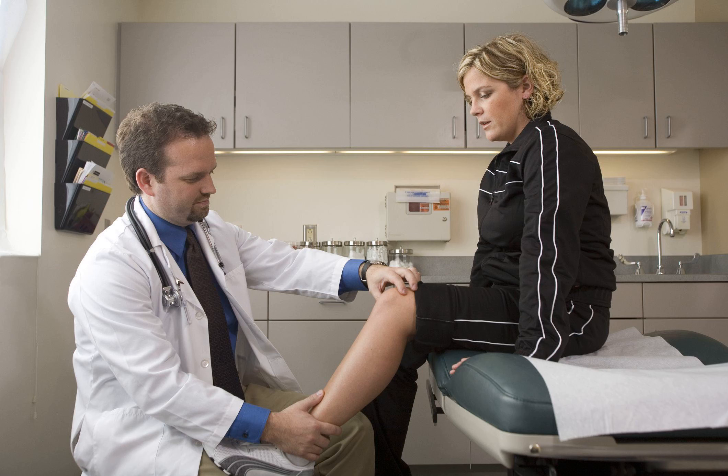Bridge-enhanced ACL repair, also called BEAR surgery, is not the first technique that has been used to try to repair a torn ACL. However, this is the latest development and has shown some early results that have been promising. The BEAR surgical technique was developed to address the problem of healing within the environment of the synovial fluid around the knee joint.